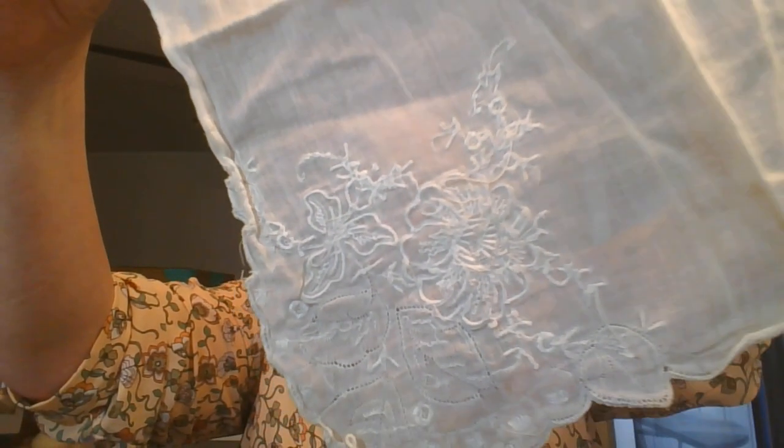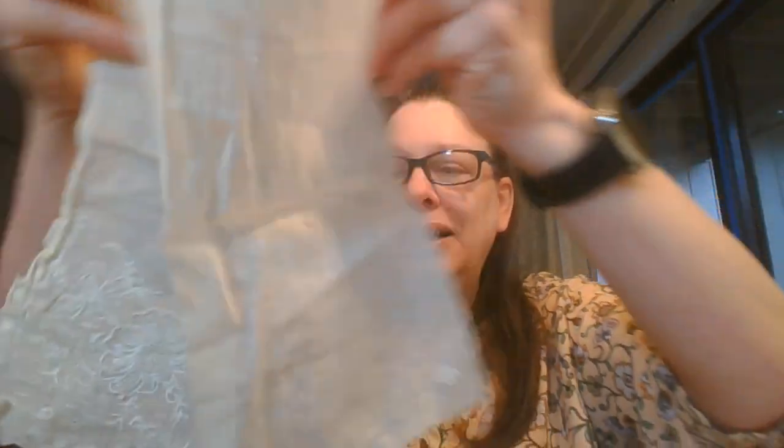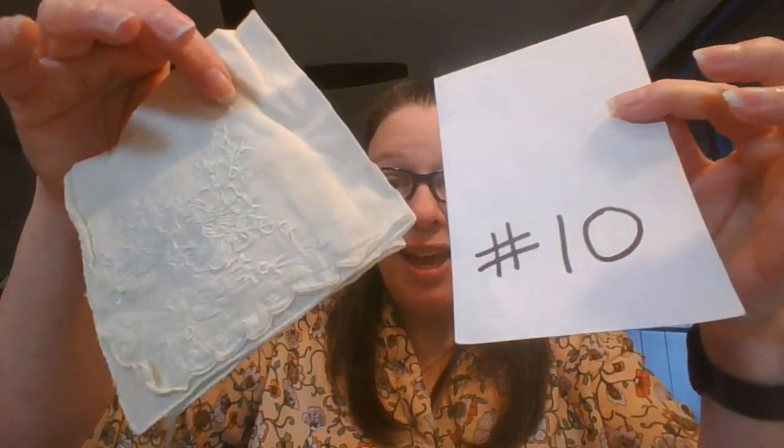The next one has a little more intricate pattern. That's a lovely flower — so pretty. My camera is making it look a little whiter, but this is actually a little more off-white. I just want to point that out in case the camera makes it look whiter than it is. This one is going to be number ten.